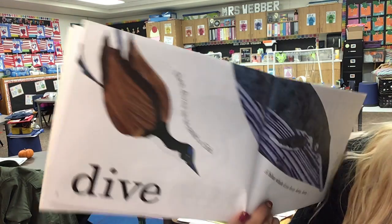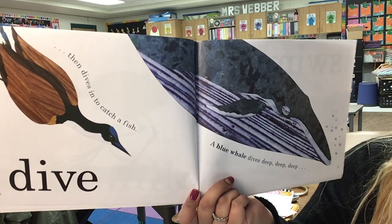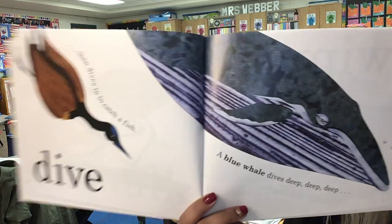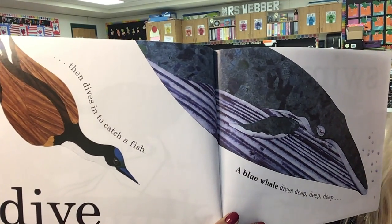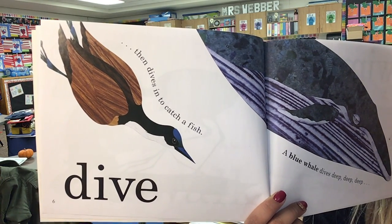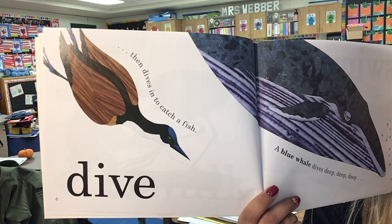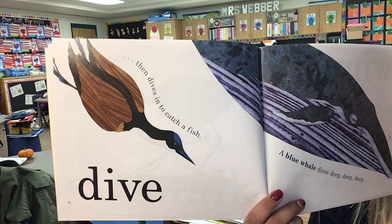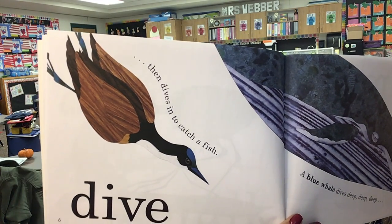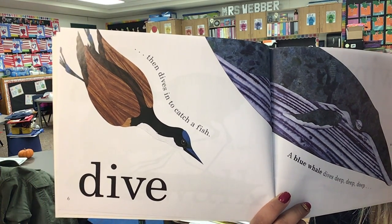Then dives in to catch a fish. A blue whale dives deep, deep, deep. So how are the monkey and the bird similar? They both can walk, right? And how are they different? The gibbon has arms, the bird has wings. The bird has those huge feet and the monkey has feet but not that huge. The monkey swings from tree to tree and the bird can dive into the water.